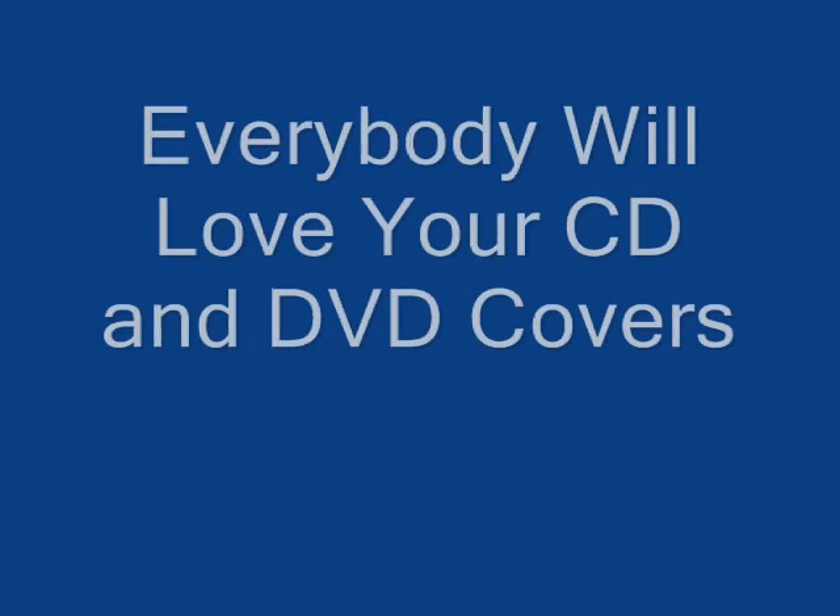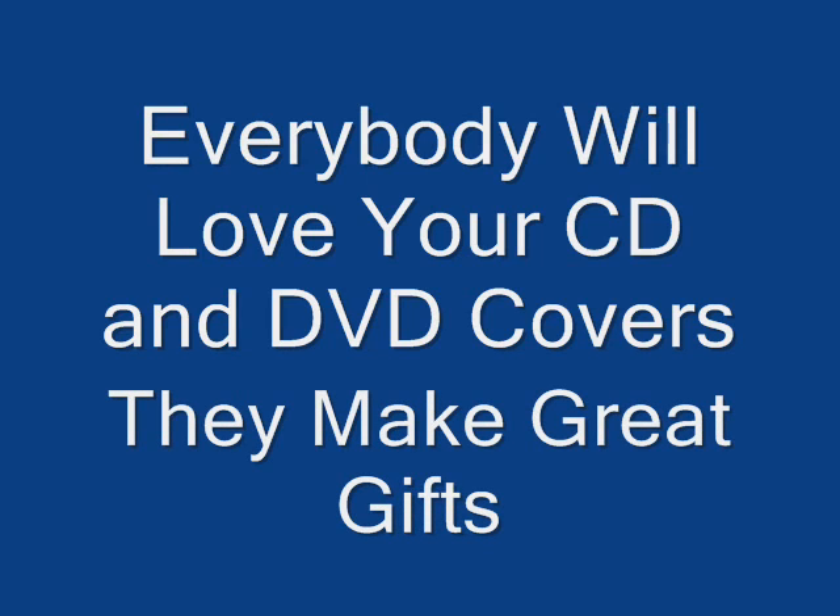Reason five: be a show off. Having a CD or DVD collection with your own art and photographs is sure to impress everyone who sees it.